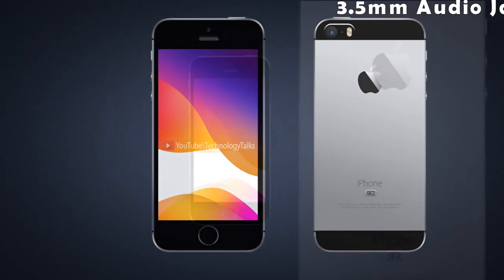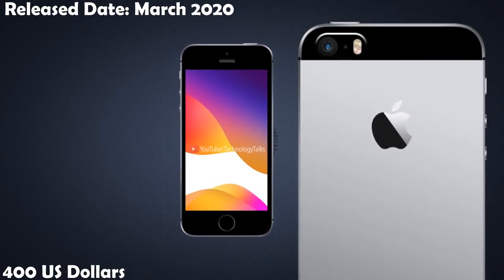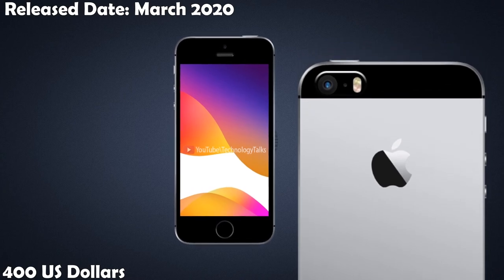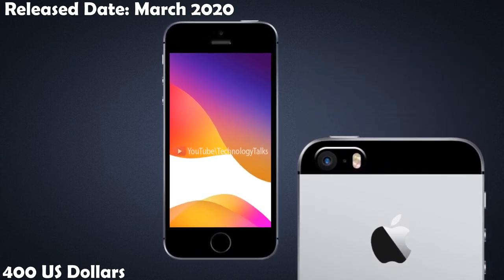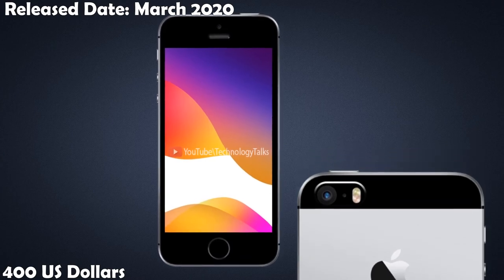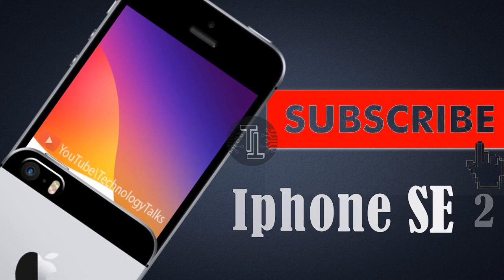Let's talk about its release date and price. This phone will be released in March 2020. Its cost will be less than 400 US dollars.